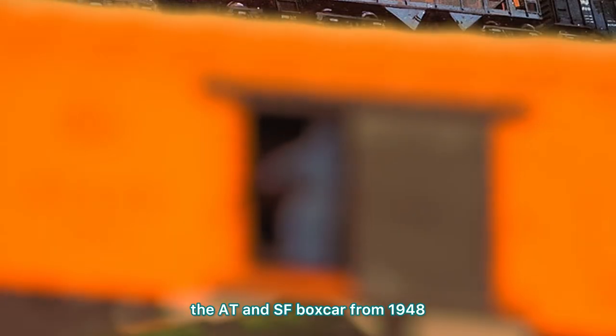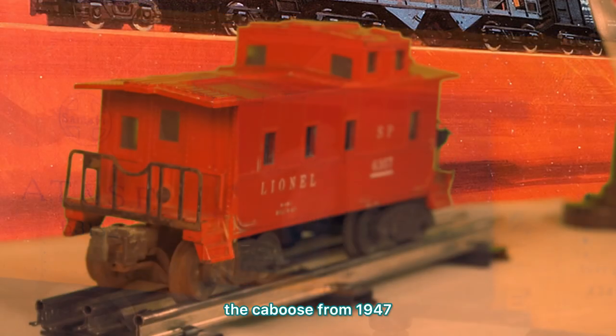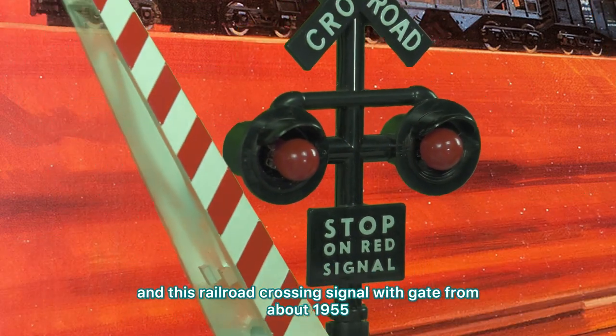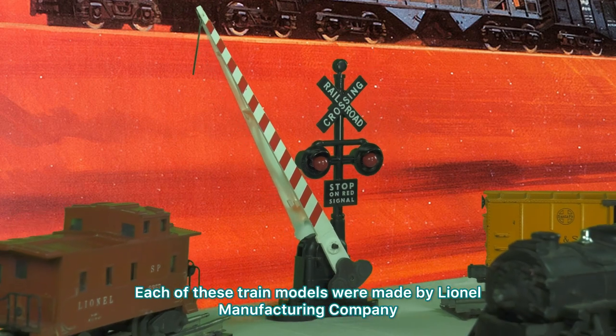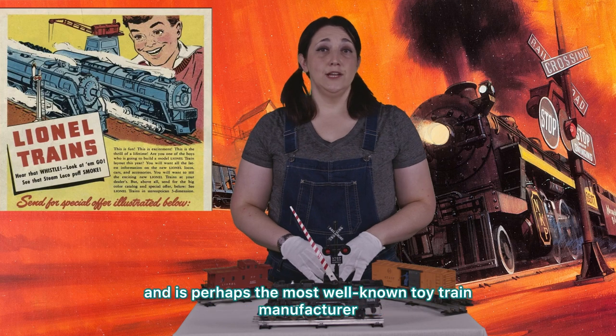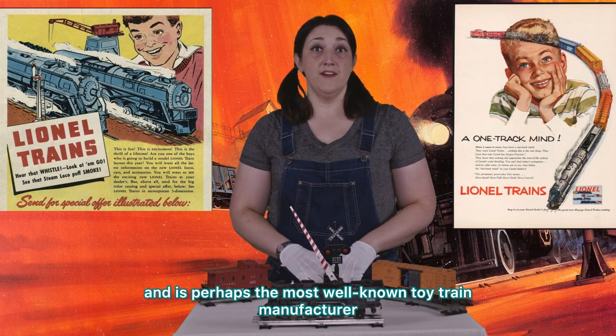The AT&SF boxcar from 1948, the caboose from 1947, and this railroad crossing signal with gate from about 1955. Each of these train models were made by Lionel Manufacturing Company, which was founded in 1900 and is perhaps the most well-known toy train manufacturer.